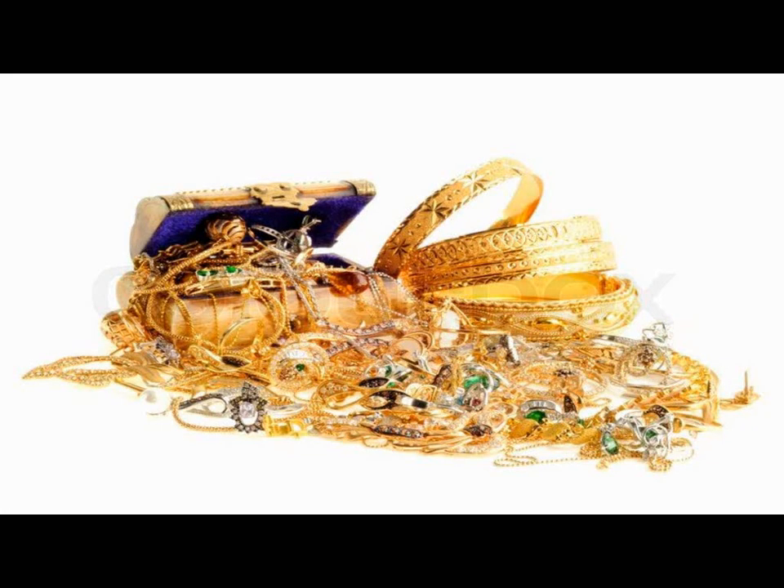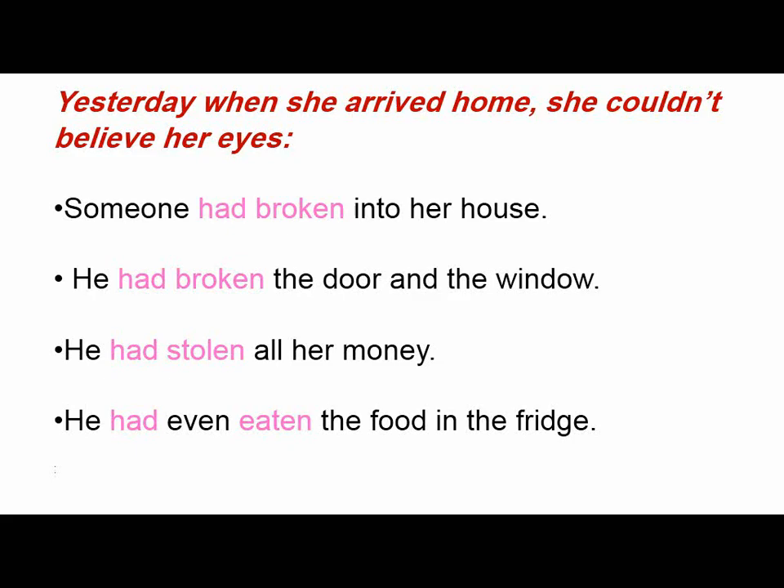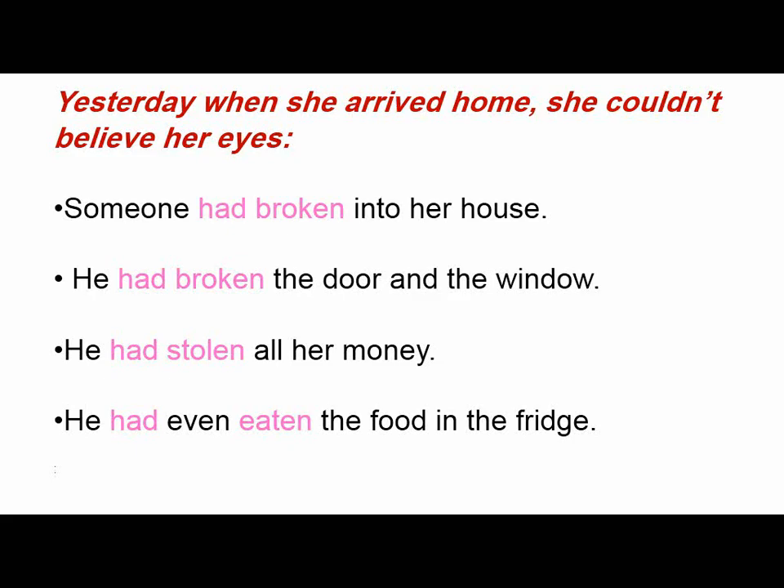In the beginning I want you to have a look at these pictures. This is something like a story. Yesterday when she arrived home she couldn't believe her eyes. Someone had broken into her house. He had broken the door and the window. He had stolen all her money. He had even eaten the food in the fridge. As you can see, these verbs are used in the past perfect simple, which is had plus the past participle.